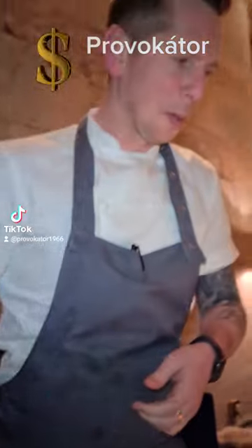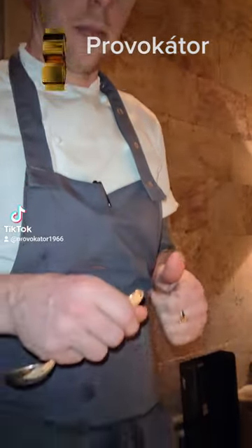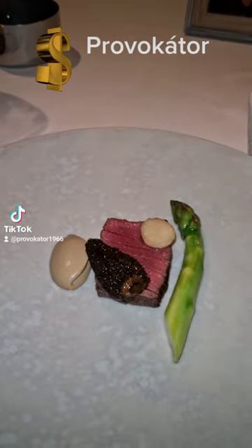Thank you very much. Next course — Higgins beef, aged for a maximum of 40 days. What we do is we cook it in rendered beef fat, and we finish up the barbecue.